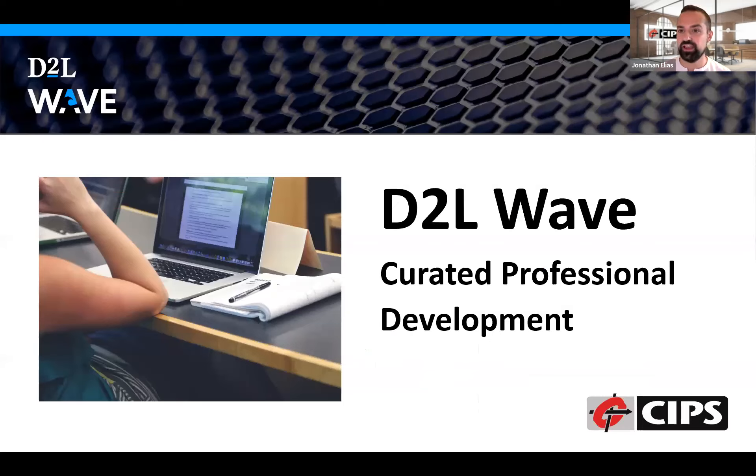On that note, I'm going to turn it over to Jackie, who's going to provide the demo of D2L Wave and how members can use it to find curated professional development in order to upskill in various skill areas so they can progress in their career. Jackie is D2L Wave's Senior Manager of Product Marketing and specializes in product launch and go-to-market strategies for new and emerging technologies.